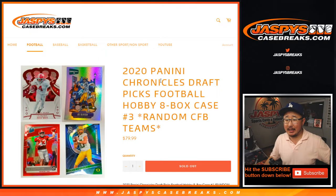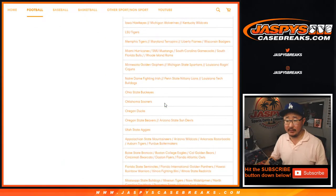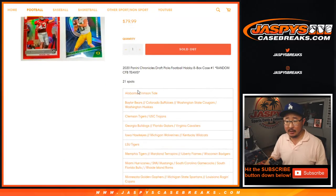Hi everyone, Joe for JaspiesCaseBreaks.com coming at you with 2020 Panini Chronicles Draft Picks Football, Collegiate Football. Eight box random team break number three. You see all the big selection of teams right there, a lot of combos and whatnot.